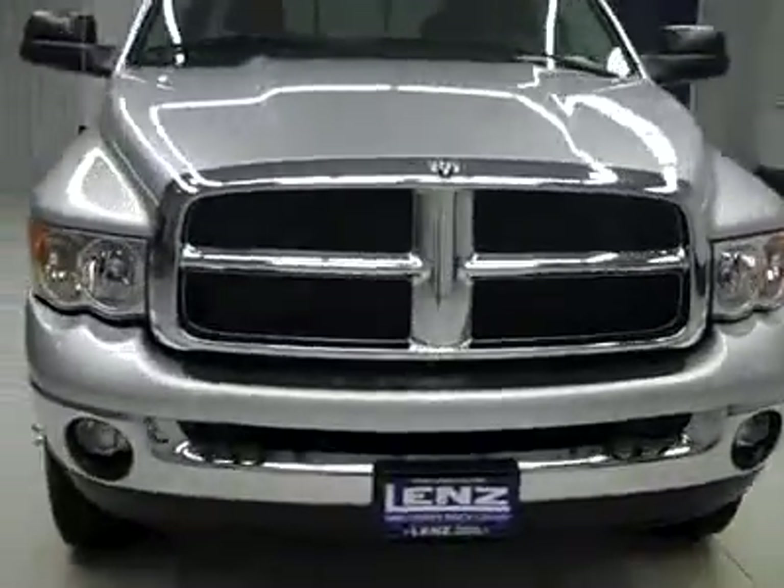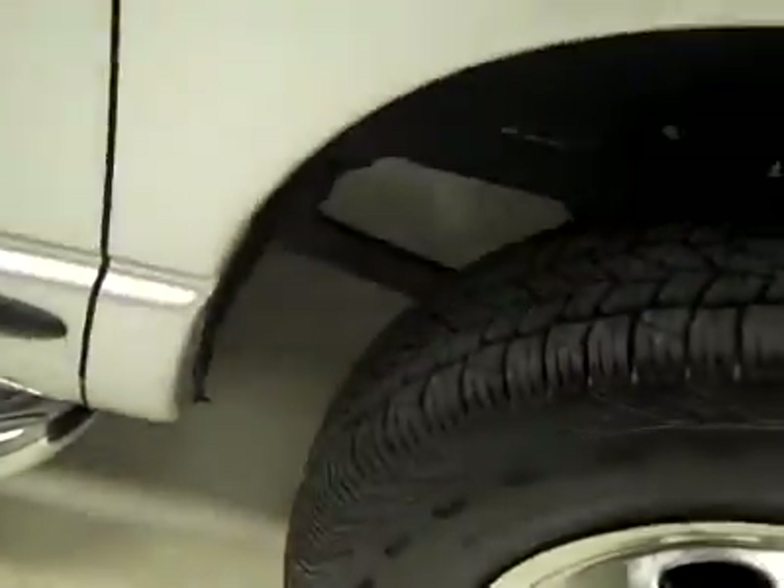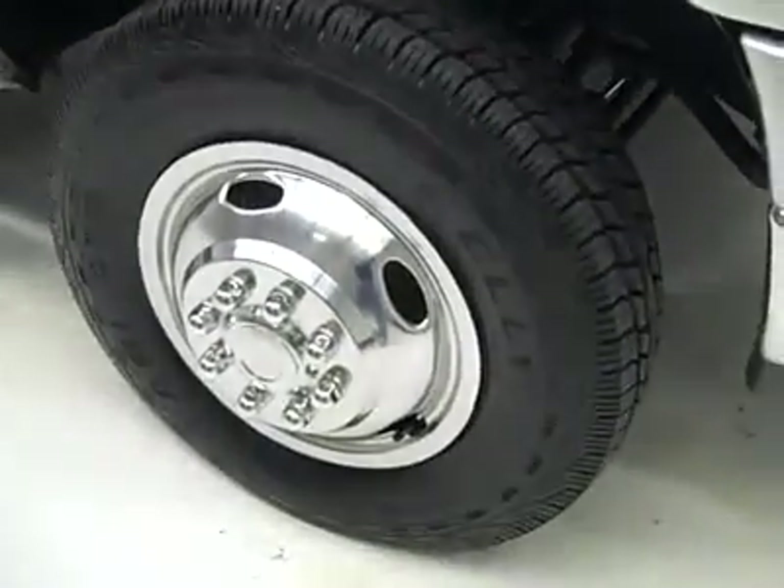This is Stock number J1896, a 2005 Dodge Ram 3500 Crew Cab Long Box Dual Rear Wheel, SLT Package. Color is silver, 41,000 miles, 5.9 liter Cummins diesel engine.